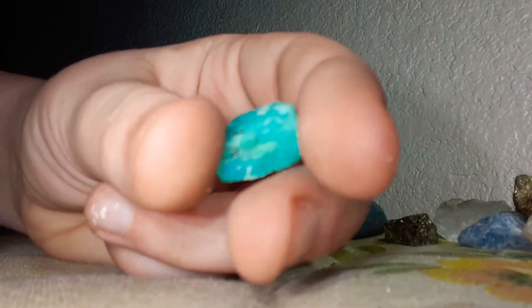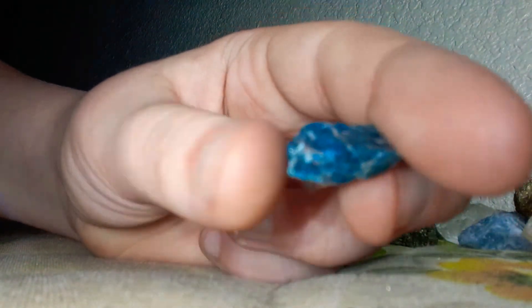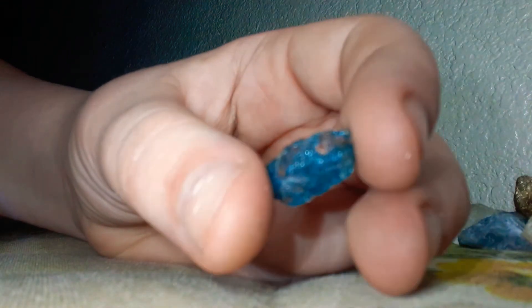This one I don't know — I don't know what this is called at all. Looks like lapis to me. So, yeah.